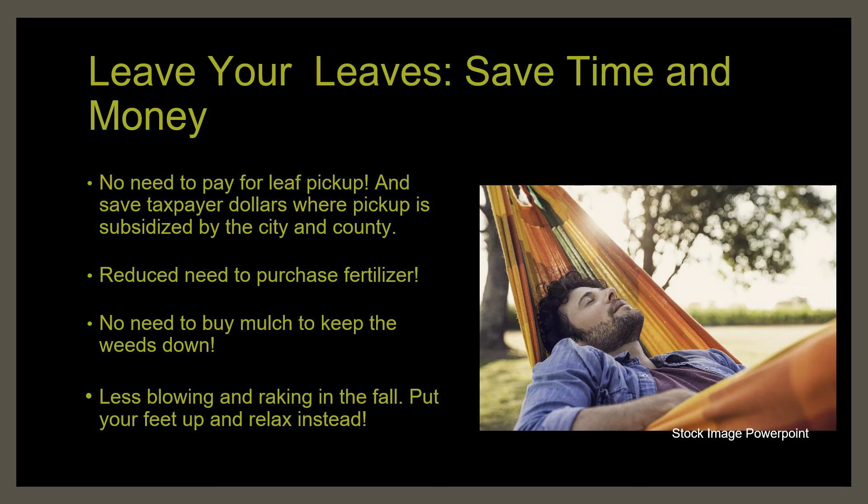And finally, leaving your leaves saves you, the homeowner, time and money. It saves you the cost of paying your municipality to pick up your leaves and saves taxpayer dollars in areas where leaf pickup is subsidized. It reduces your need to fertilize by keeping the valuable nutrients stored in the leaves on site — you can feed the trees and other plants without spending a dime. It means you don't have to pay for and haul in bags of mulch from your local big box store, and it means less blowing and raking in the fall. Put your feet up and relax.